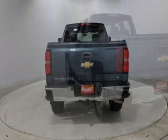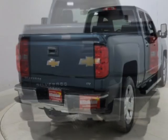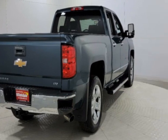The Silverado 1500 boasts a 5.3 liter engine and has an automatic transmission. Another great feature is that this vehicle uses flex fuel.